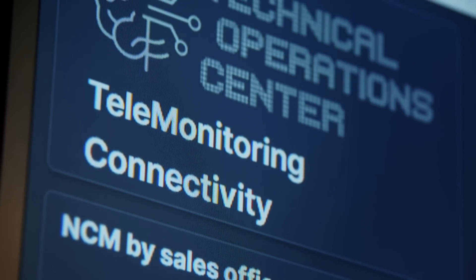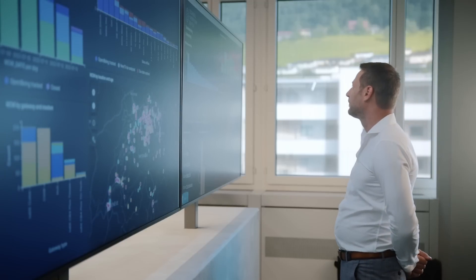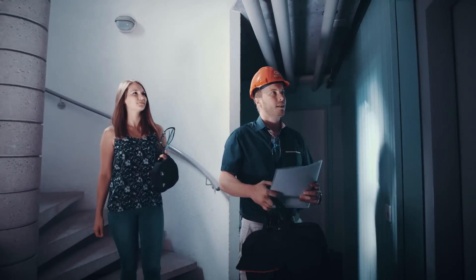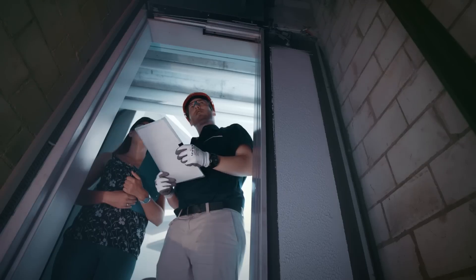I manage the Technical Operations Center here in Ohio. We collect data from connected units all around the world and monitor them around the clock in real time. For customers, this means better maintenance quality, faster reaction times, and higher overall uptime.